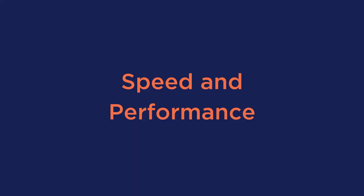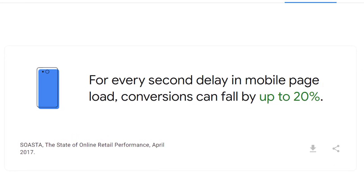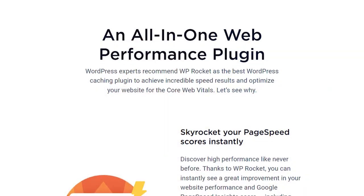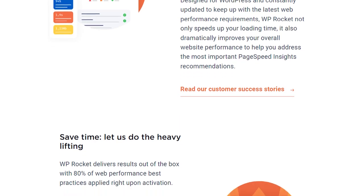The next factor is speed and performance. It's highly important that you need a fast website, as a slow website can decrease your conversions. To help you reach your performance goals, you may also want to use the plugin WP Rocket, which has been installed on over 2.5 million websites.